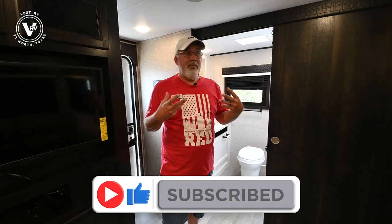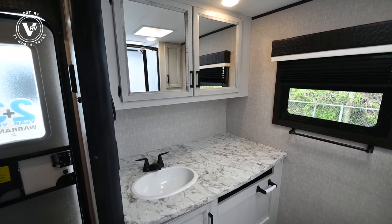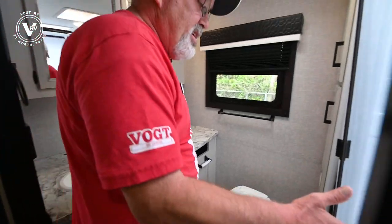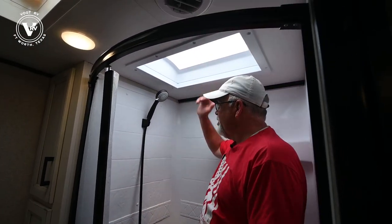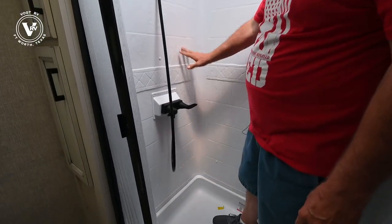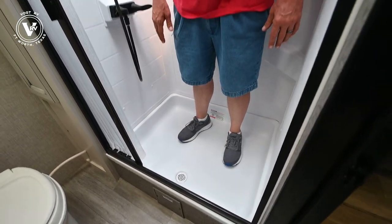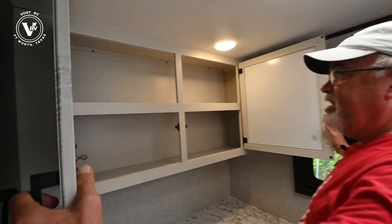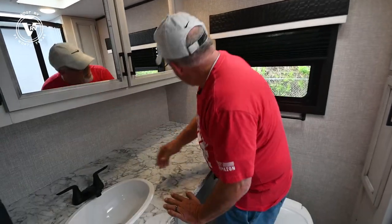Now we're inside. RB stands for rear bath, so let's take a look at this bathroom right here. Look at the size of that vanity — huge, lots of room in there, you can change clothes. It has a larger shower that fits just fine with plenty of room. It has the new black fixtures which look really nice and clean. Of course, all Jayco builds have two-by-fours and plywood underneath to keep it firm.